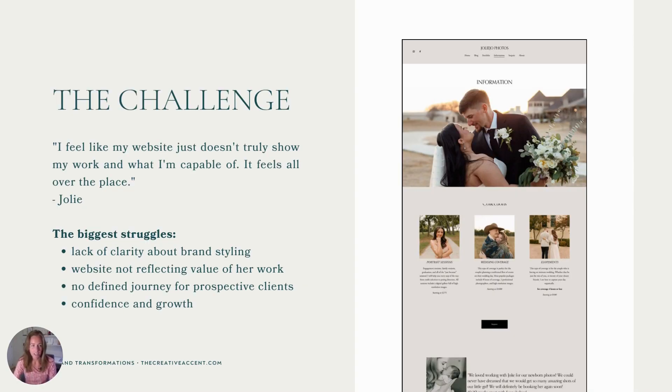Back to Jolie. Her challenge. Like many creative entrepreneurs, she struggled with confidence — but not necessarily confidence in her photography abilities. She struggled with insecurity about her brand and her website. In her own words: 'I feel like my website just doesn't truly show my work and what I'm capable of. It feels all over the place.' The biggest struggles we saw in our initial consultation were a lack of clarity about her brand styling and positioning, a website that wasn't reflecting the value of her work, no clearly defined journey for prospective clients, and as a result, she lacked confidence and didn't feel like she was in a position to grow her business to the next level.